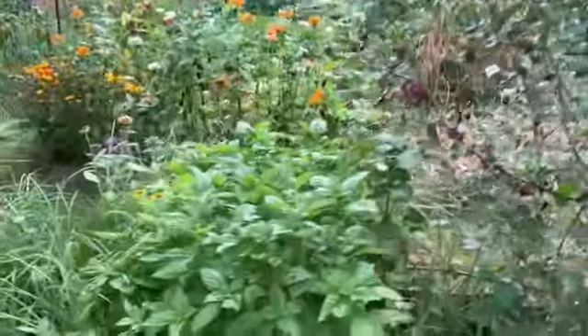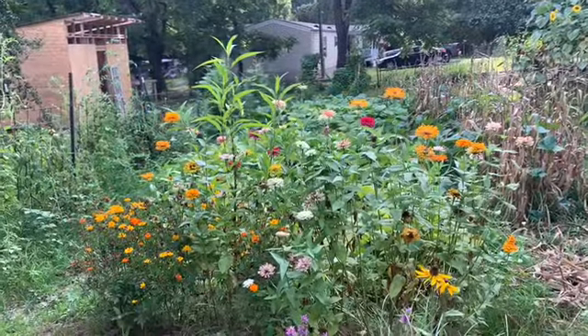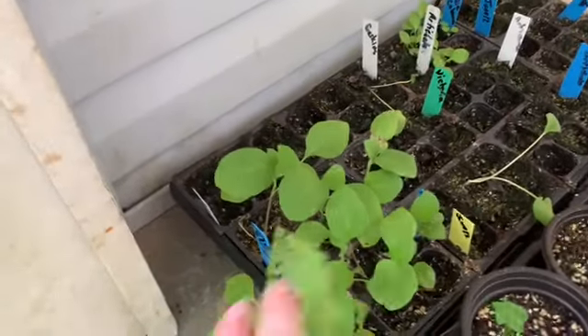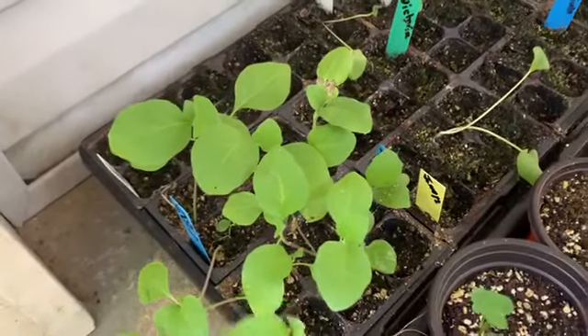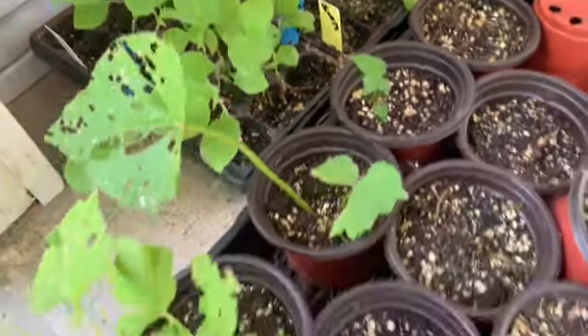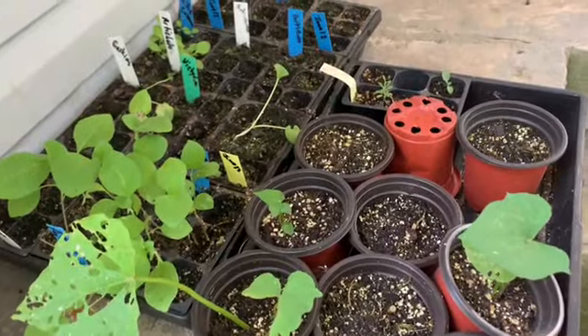We've got basil and these flowers. We also have these little rhubarb plants that I'm planning to up-pot at some point soon and plant out by the chicken pen.